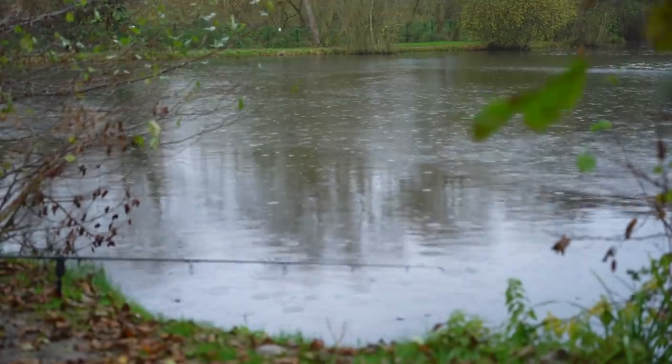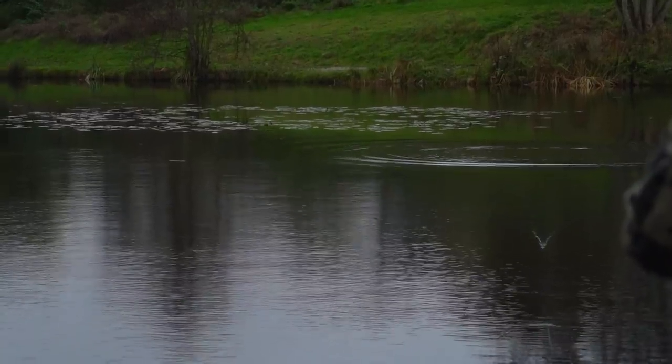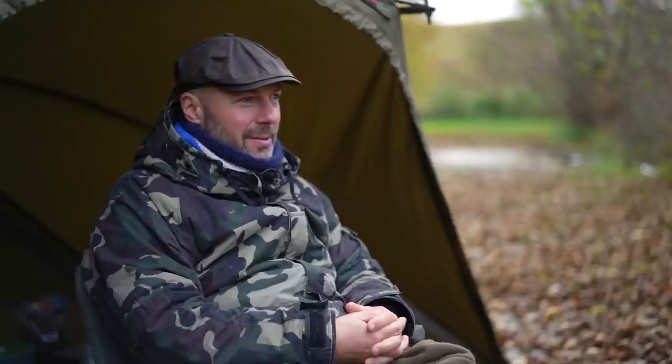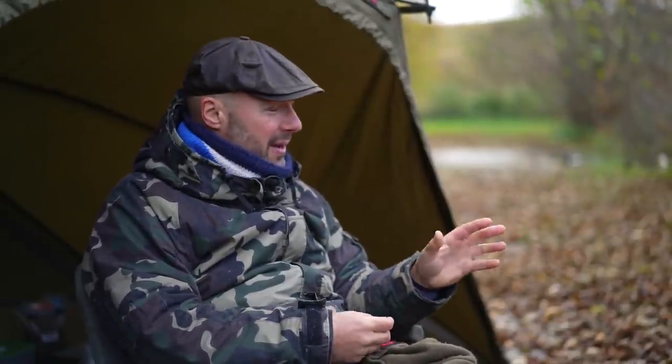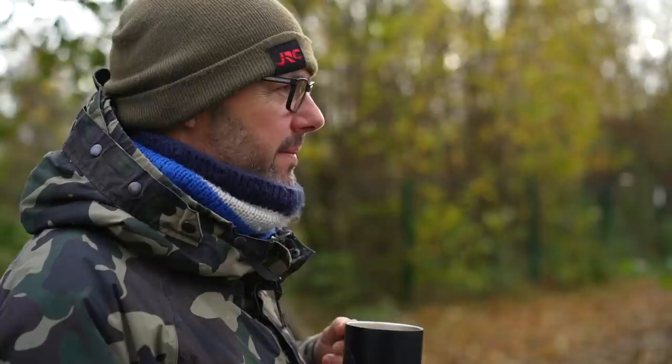We've come to a lake that has got plenty of carp in it — lots of fish in here. We're on a lake called Specimen 2. There are quite a few lovely scaly 20-pounders in here. What we're going to look at, while we've got the rods out, is the key things that I place most importance on for successful winter carp fishing.